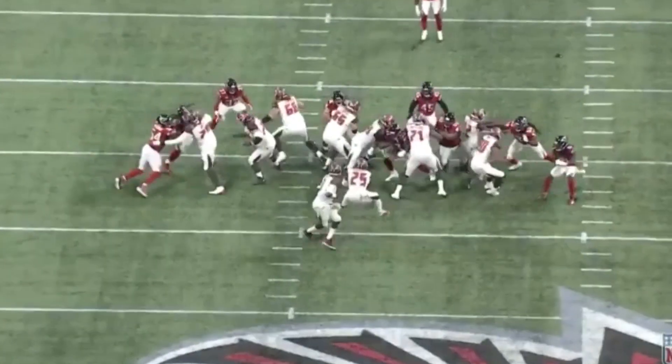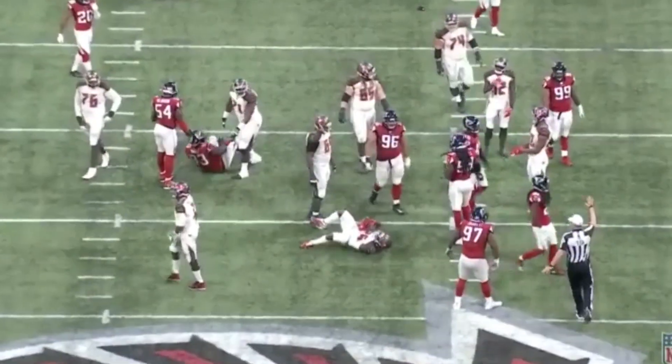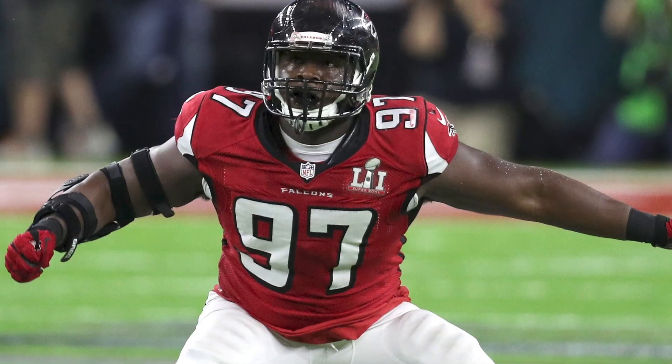Here again against Tampa Bay — handoff, bang, blows it up, gets penetration, finishes the play in the backfield. That's Grady Jarrett right there, making things happen.